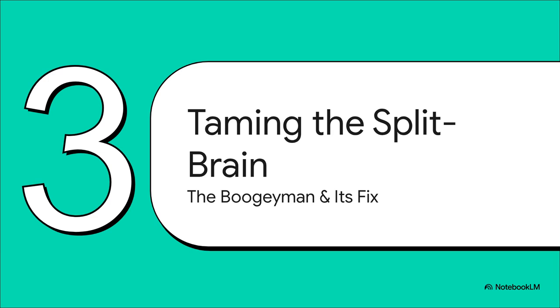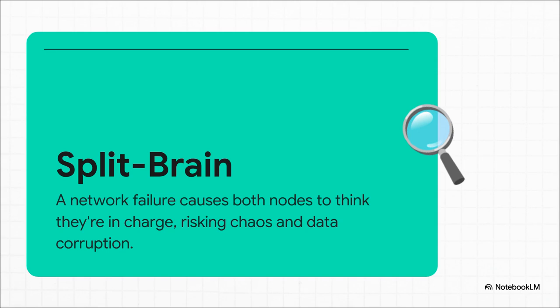But there's a catch. All this convenience comes with one major technical risk — the boogeyman of any two-node cluster: split-brain. This is the entire reason the three-node rule exists, and it's a risk we absolutely have to fix. Put simply, it's what happens when the network connection between your two servers just dies. Let's say someone trips over the network cable. Now both of your machines are up and running, but they can't talk to each other. So each one thinks the other one has crashed. They both try to be the boss, they both try to start up the same VMs, and you can imagine the chaos — it's a recipe for data corruption.